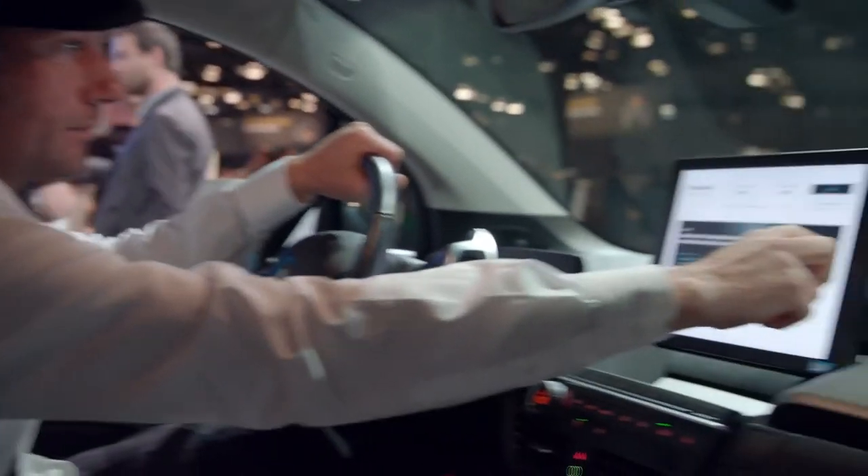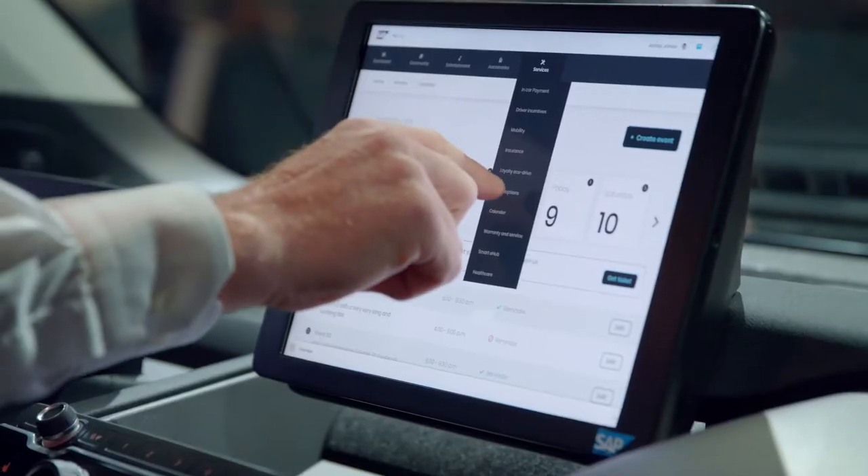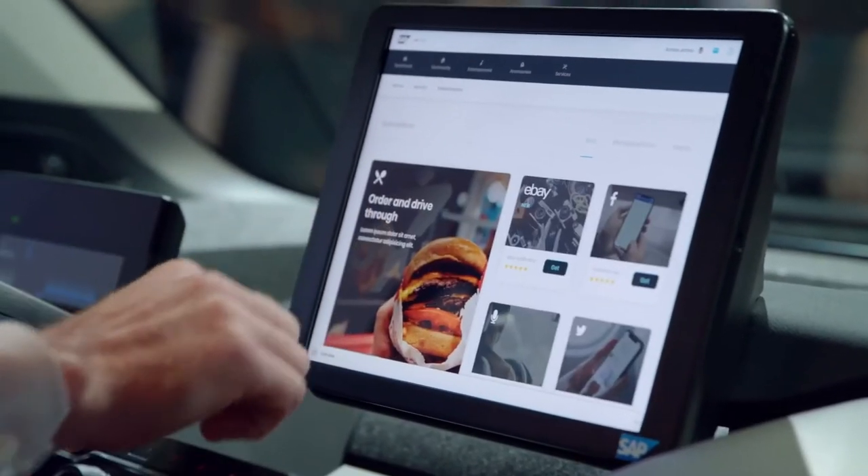We have a showcase where we see a driver ecosystem, what is called the driver's portal, and you could sit down in the car and discover what's possible in services, what's available for a potential driver. And which SAP Customer Experience products are we using? It's mostly based on commerce and marketing, and the billing solution for sure.